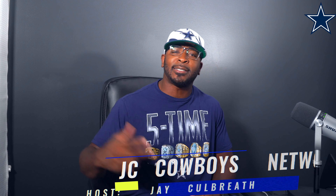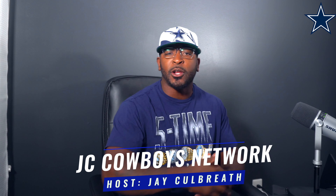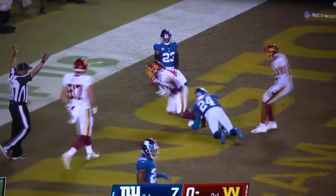What's going on YouTube, back at you again with another video — JC Cowboys Network, you already know what it is. We held it down in week three against the Giants, but now it's time for week four. Make sure y'all like, share, and subscribe and hit that notification bell, because cowboys nation — it's Washington week, let's boogie.